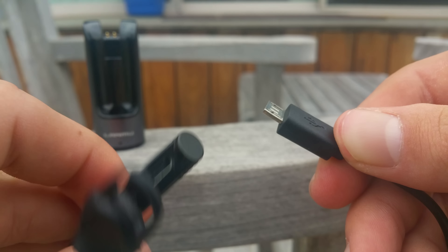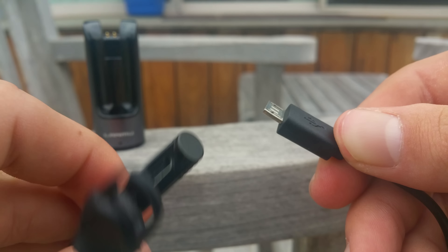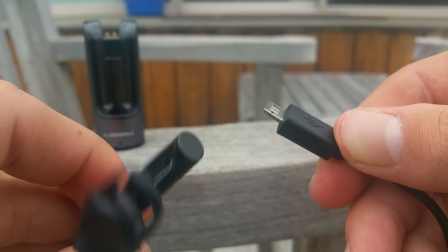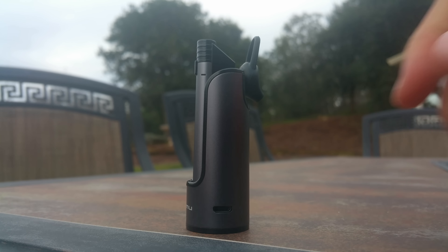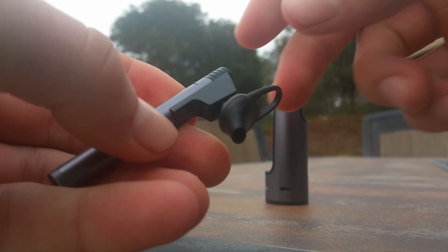The battery life lasts about 4-6 hours and fully charging it takes close to an hour. Something really cool about these is that they do come with their own really nice charging dock which magnetically holds the earpiece in place.